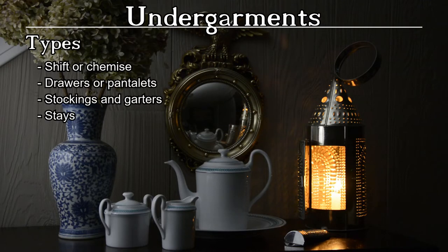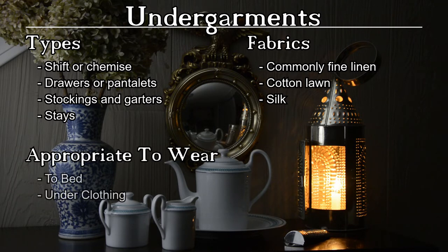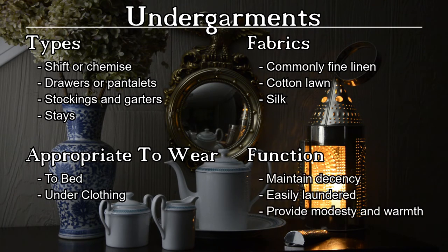The first layer of clothing was a shift, also called a chemise. It was usually made of fine linen, but cotton was becoming increasingly more common. Some women of the time began wearing drawers or pantalettes. Stockings were knit of silk, cotton, or wool, and stays were generally worn to maintain the high shelf-like form of the bust popular at the time. If leaving the bedroom, all of these garments would be worn beneath a dress and outerwear.